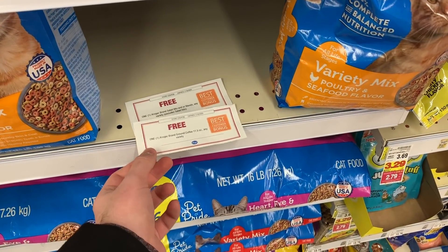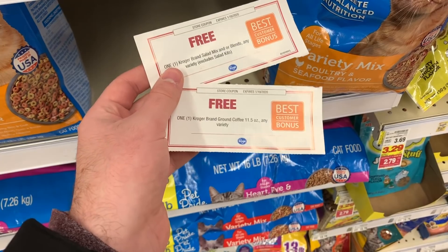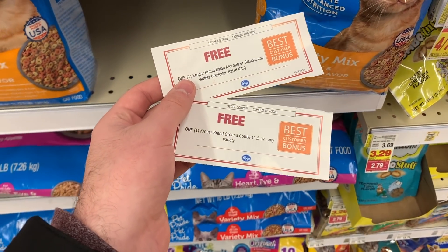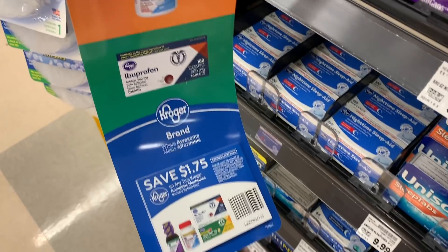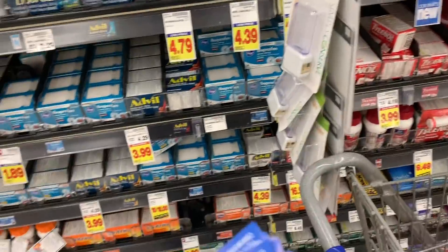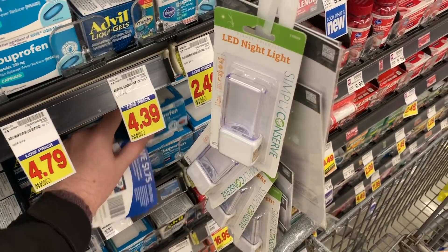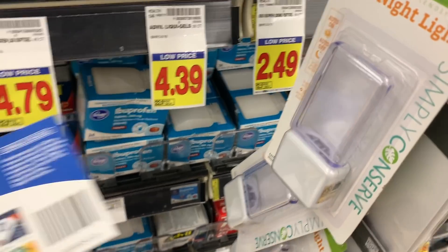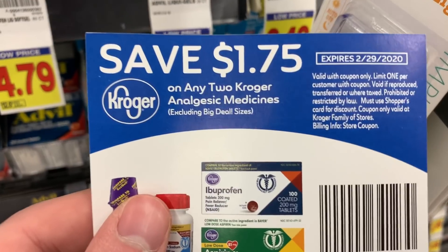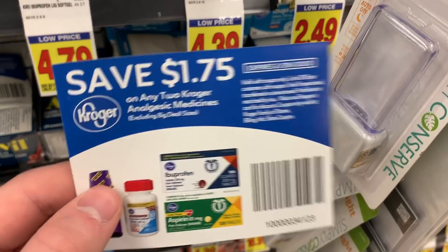Just found some free product coupons sitting here — a really nice coupon fairy left these! There's a $1.75 off any two Kroger Analgesic Medicine coupon. It's rare to see a coupon for a Kroger brand. The items aren't marked but I'm pretty sure they're $1 — let's go check. Yes, they are $1. So use this $1.75 off any two Kroger Analgesic, and you'll get these for $0.25 for two, or about $0.13 each. That is awesome.